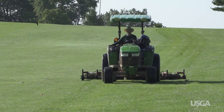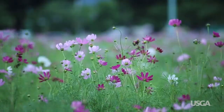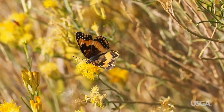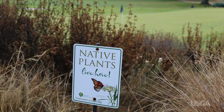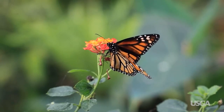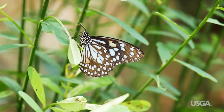Since frequent mowing is an effective form of weed control, weeds will encroach once mowing stops. Keep in mind what may be considered a weed by some can attract new wildlife. Take milkweed for example — monarch butterflies will be attracted to naturalized areas if milkweed is growing. The program Monarchs in the Rough aims to increase habitat for monarch butterflies by supporting the establishment of milkweed on golf courses.